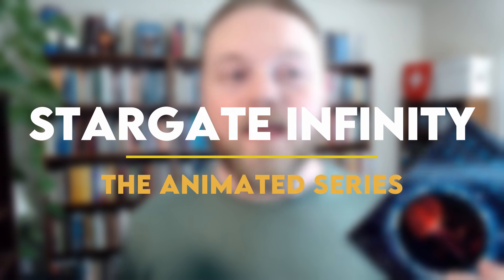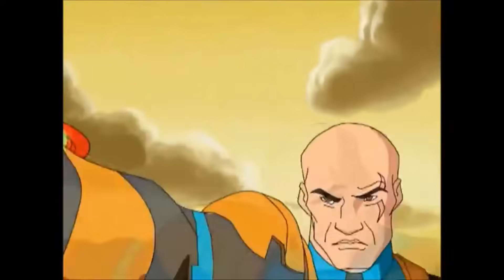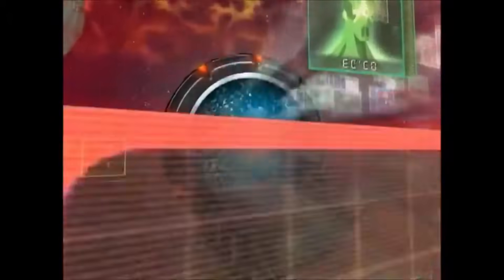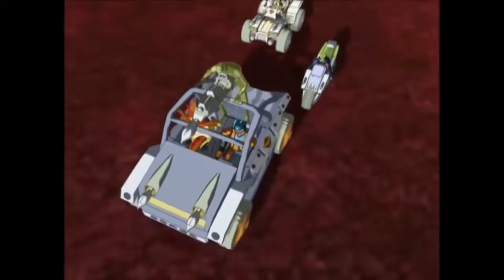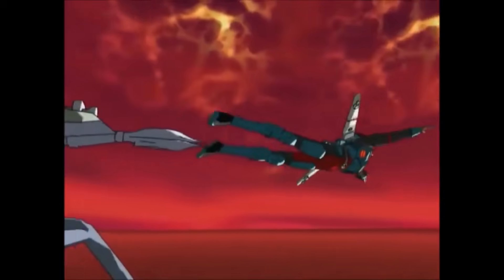What about Stargate Infinity? Infinity is an animated series that aired in 2002 and 2003 on Saturday mornings. There's one season available on DVD, but it's not connected to the official canon Stargate timeline. The producers of the TV shows had nothing to do with it — it's more of a licensed product than official Stargate storytelling. You might check out a few episodes more for the novelty factor.